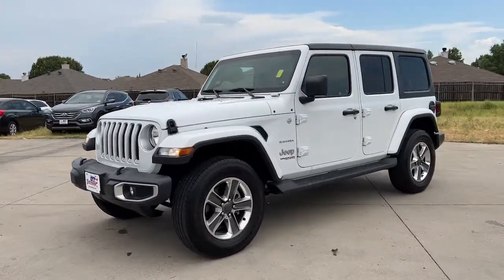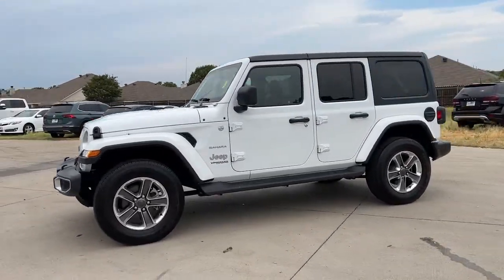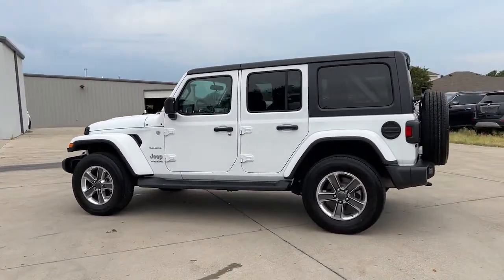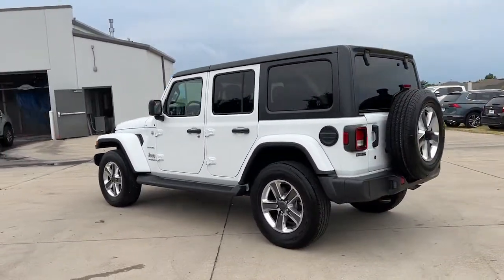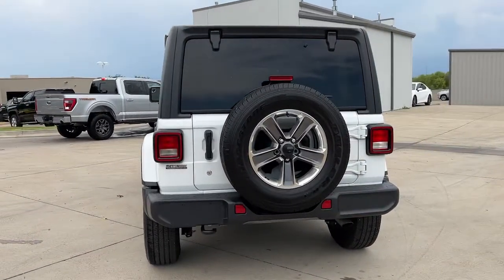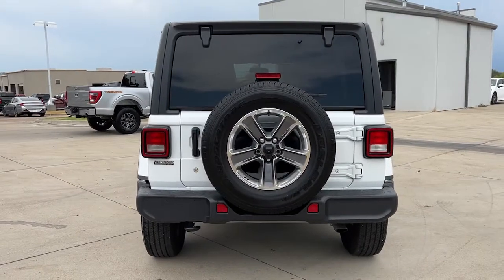Get into the 2020 Jeep Wrangler. This vehicle still has fewer than 15,000 miles on the clock, so it won't last long. Enjoy all the outdoor life has to offer in the Wrangler, the iconic open-air vehicle that inspires confidence on the road or on the trail.